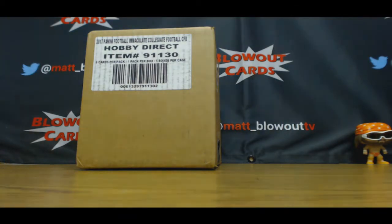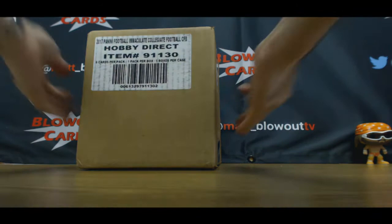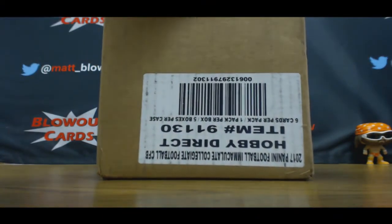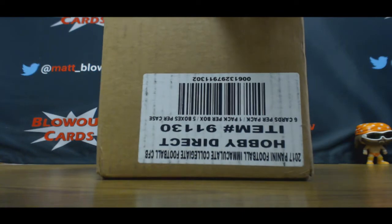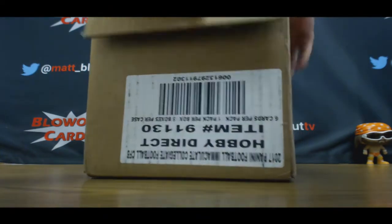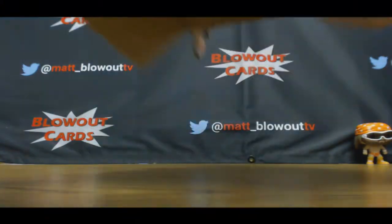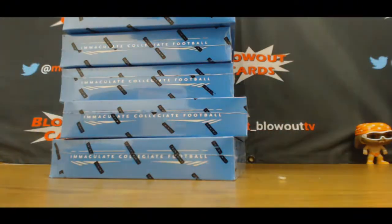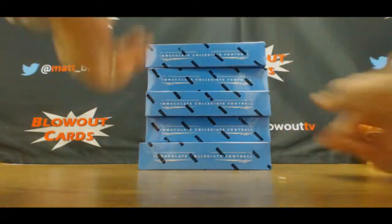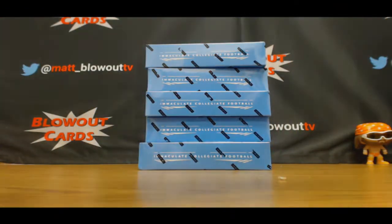A little college football Immaculate style, brand new, hot off the press. A nice light blue box this year — how about that? Switching up the colors.